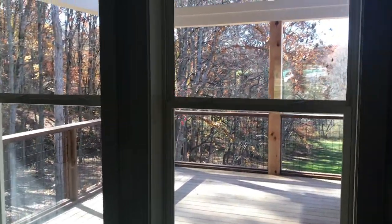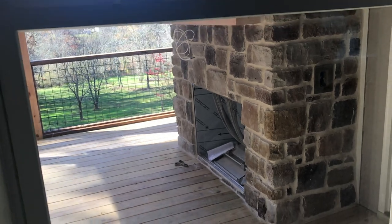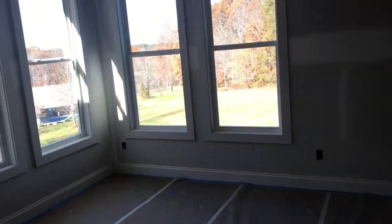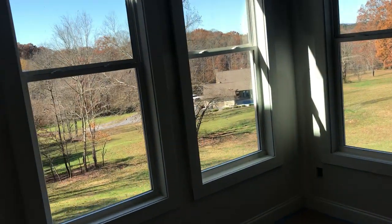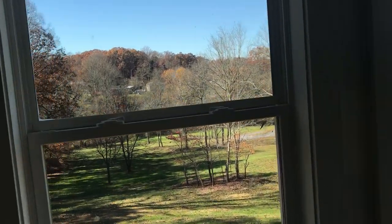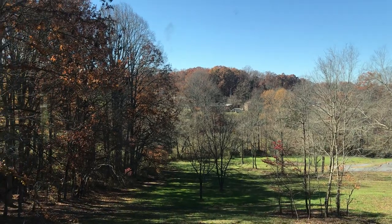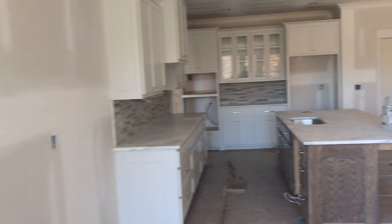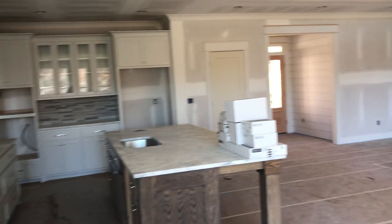You have a covered back deck, which would be easy to screen, and you do have a wood-burning fireplace out there as well. I just want to show you what it looks like in the backyard. It's getting a little chilly and windy out there today, so I'm trying not to go out there too much.